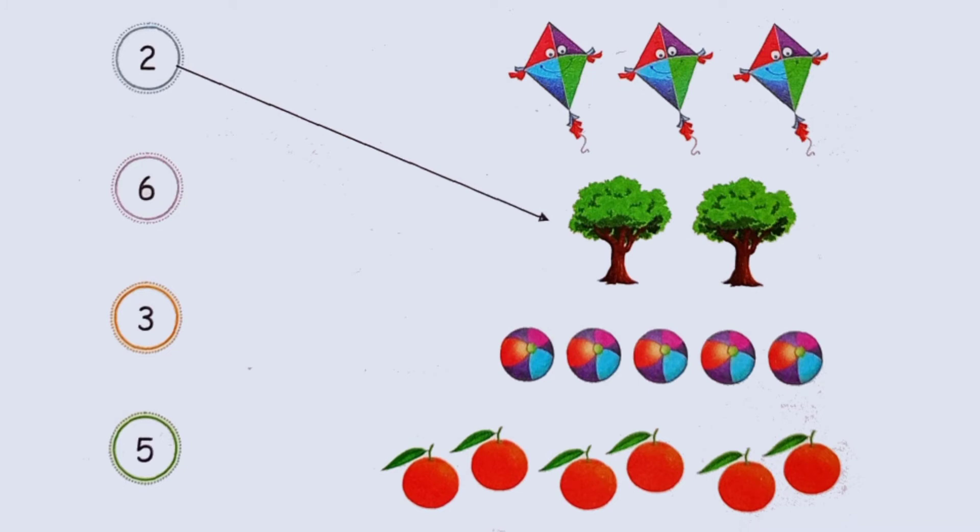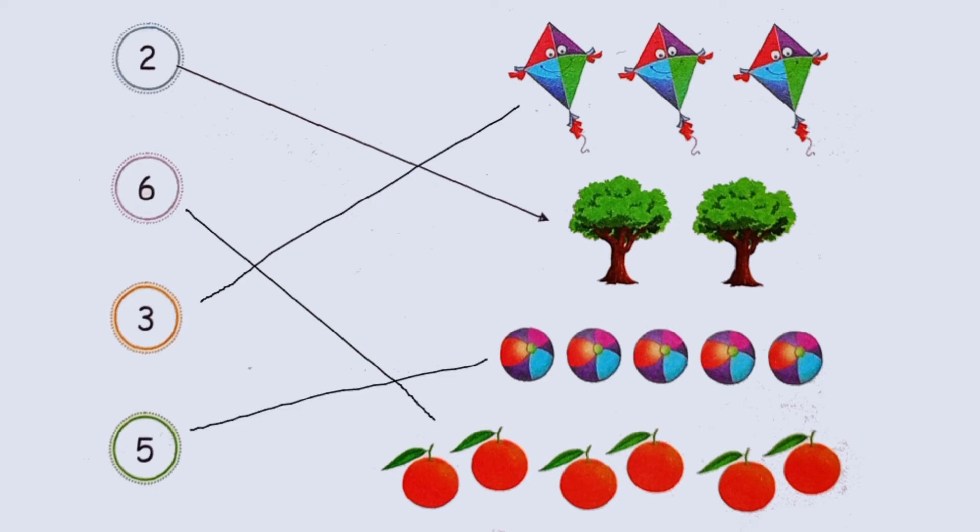Two trees. Six oranges. Three kites. Five balls.